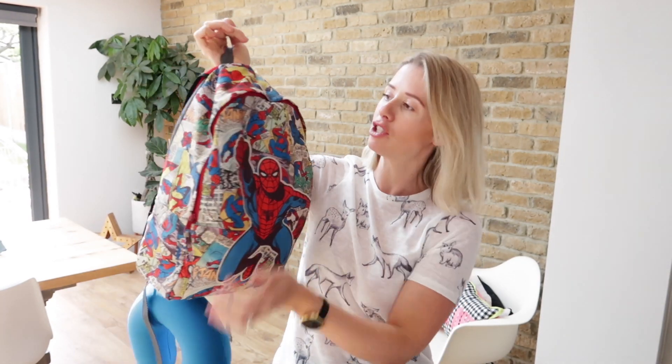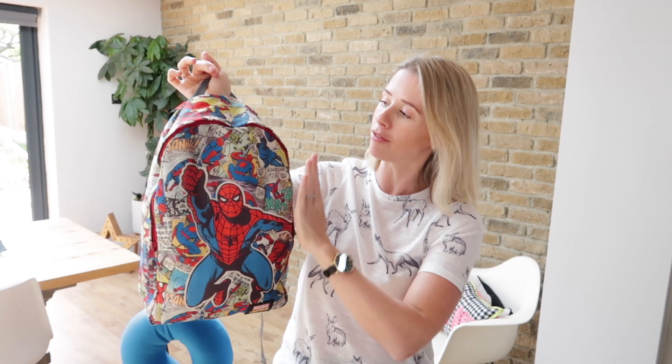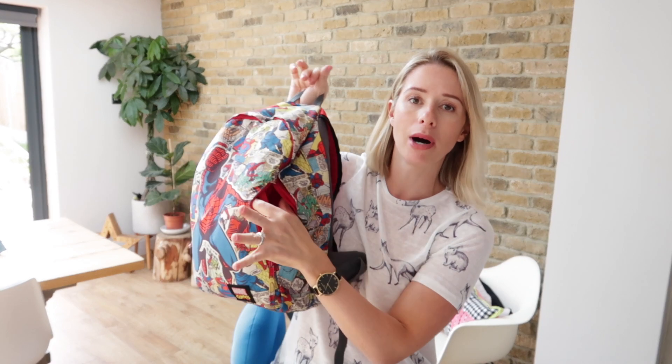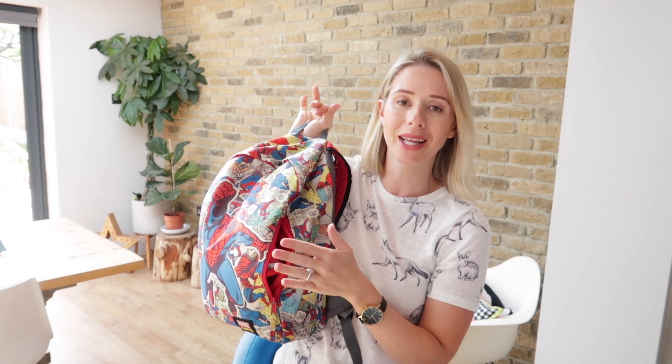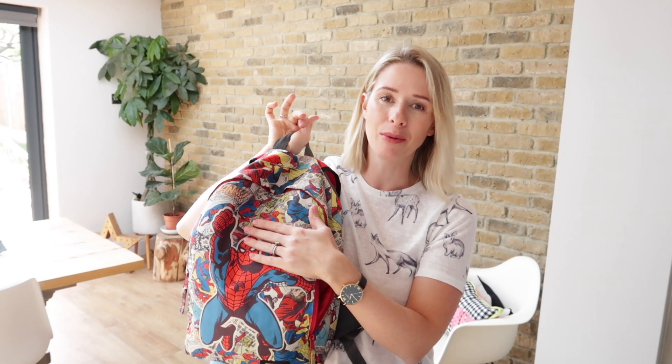So this bag is literally just like a backpack. It's got one big compartment at the front, and also a little side compartment where he likes to put all his little sneaky goodies, like sweets and things like that. I'll go through it starting with the big compartment and then we'll go to his sneaky section.